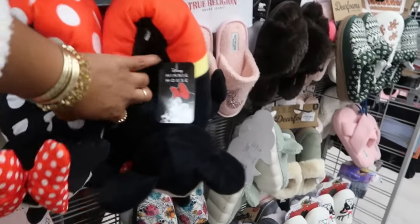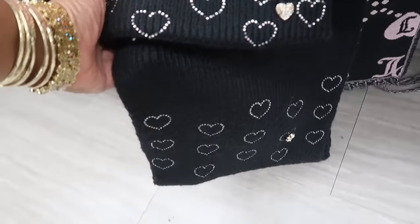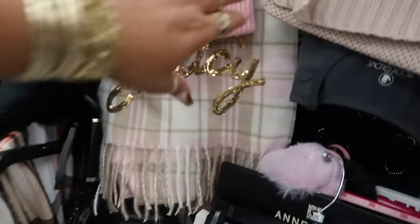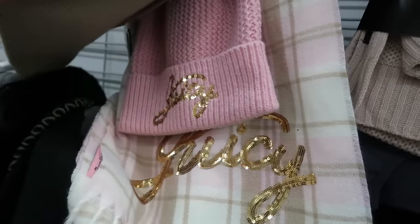There's some Mickey and Minnie ones as well. The Juicy Couture beanie and scarf sets — you got different ones — 17. Oh, look at that one with the bling on it, with the sequins — that's also 17.